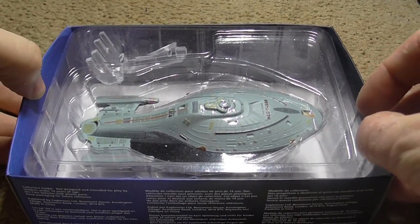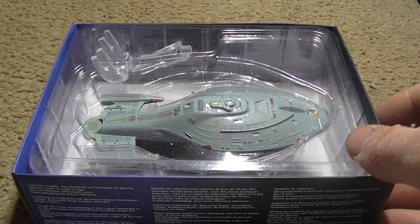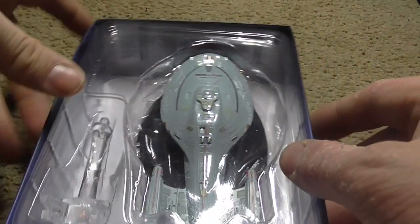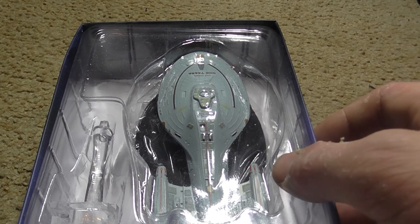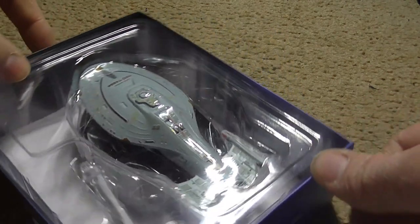The USS Voyager NCC-74656 was only the second Intrepid-class starship ever built. At 1,130 feet long, a mass of 1.5 million tons, 15 decks, and a crew complement of 141, Voyager was much smaller than the Galaxy-class vessels but was far more manoeuvrable than the larger ships in the fleet.